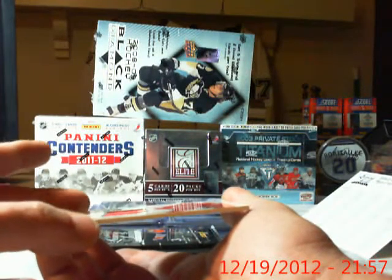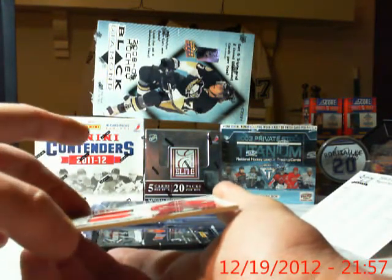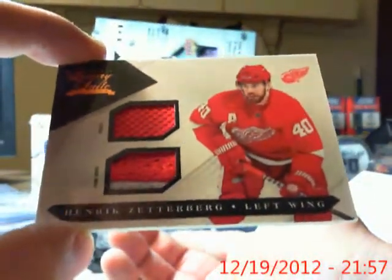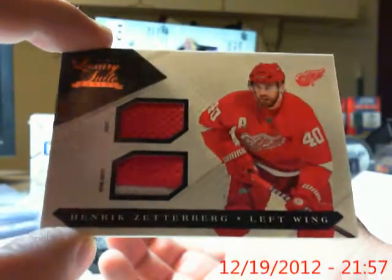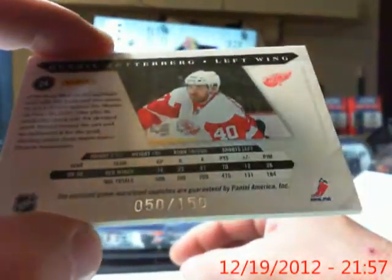We have a prime jersey for the Detroit Red Wings and Crow. We have a card of Hendrik Zetterberg. That one is numbered 50 out of 150. There you go, Crow.